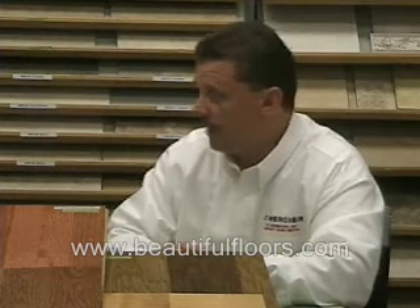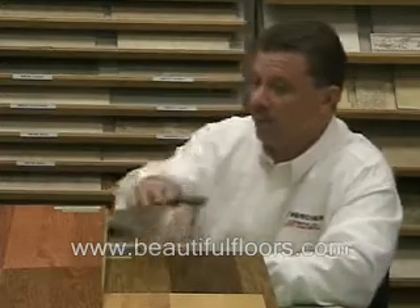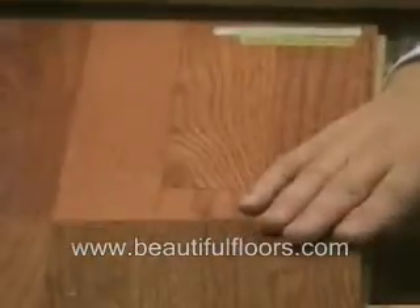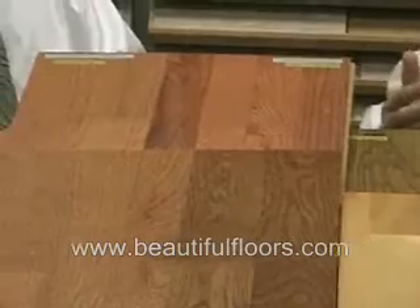If you have a growing family and you really love the idea of having a wood floor — which will add value to a house, and it's a great purchase — no doubt that an oak floor may be the best way to go. It's a fairly dense floor, fairly affordable. As you can see from the representation we have here, it's offered at two different gloss levels, a low gloss or a semi-gloss, and you have a nice color variation in the floor, which will help to hide things.